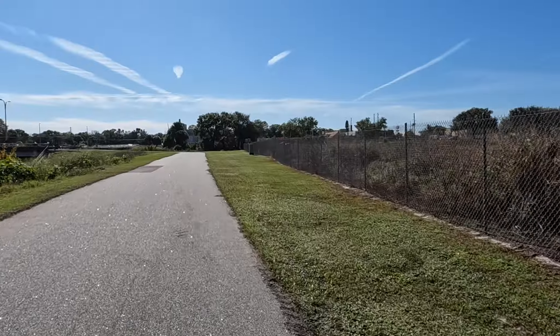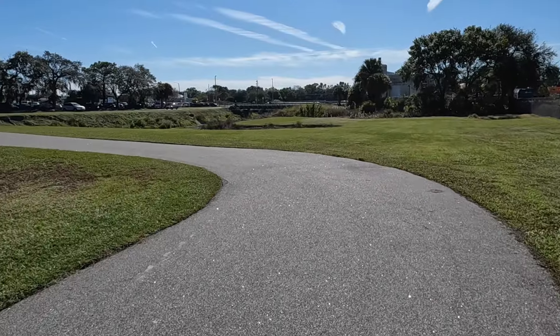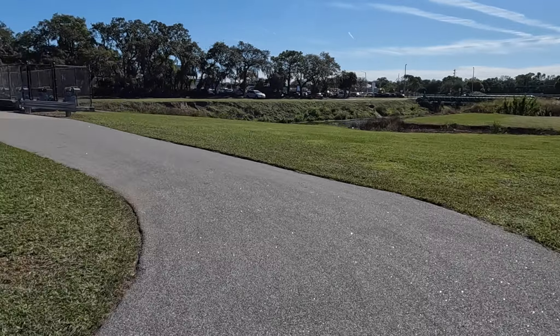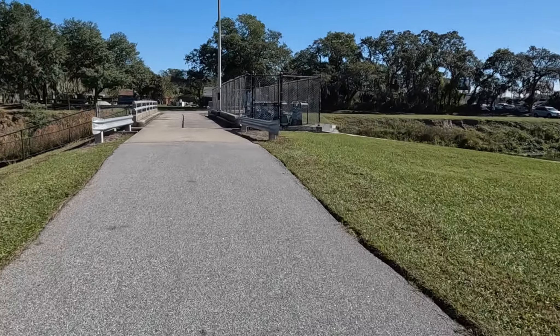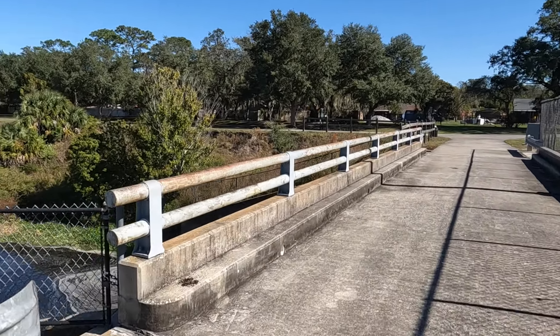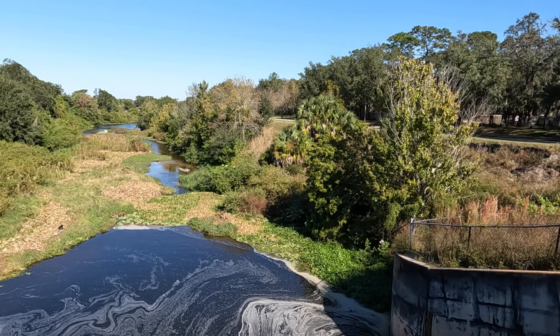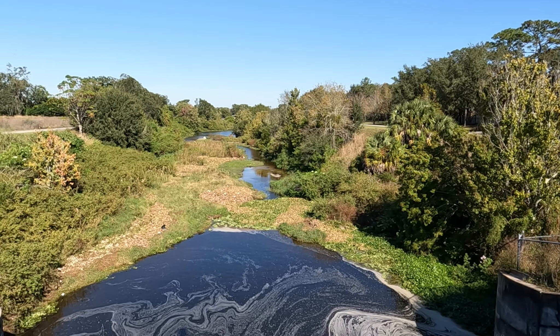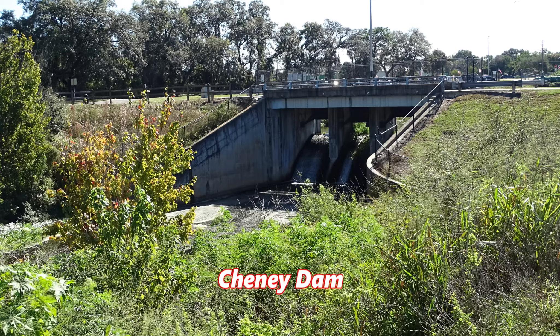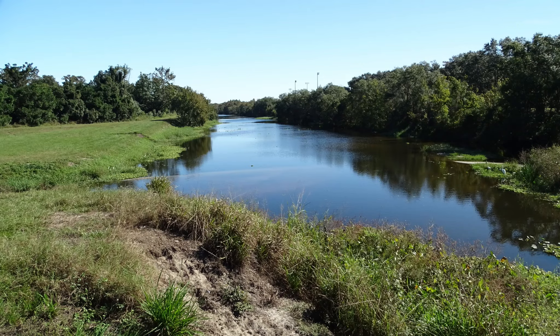From what I understand, there are five dams along the Little Econ River adjacent to this trail today. This first dam is the Cheney Dam. The Cheney Dam, like the other dams on the Little Econ River, were built for flood control. This one was completed in 1970.